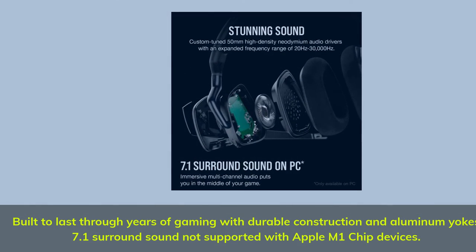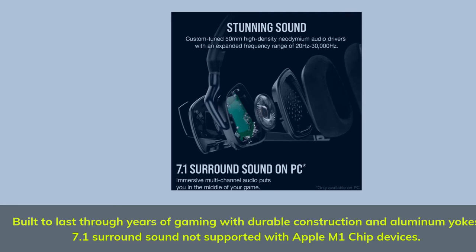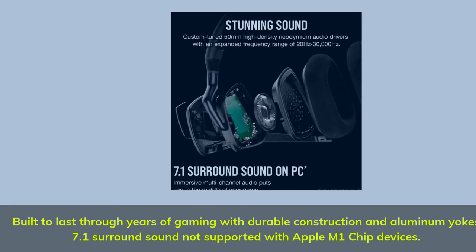Built to last through years of gaming with durable construction and aluminum yoke. Note: 7.1 surround sound is not supported with Apple M1 chip devices.